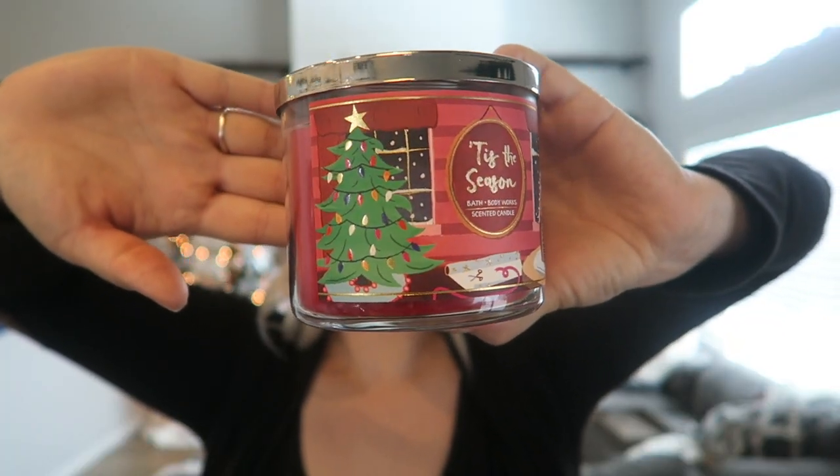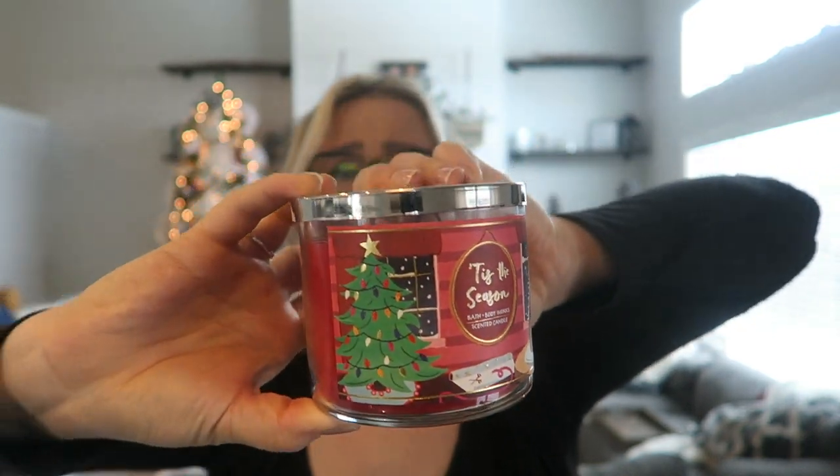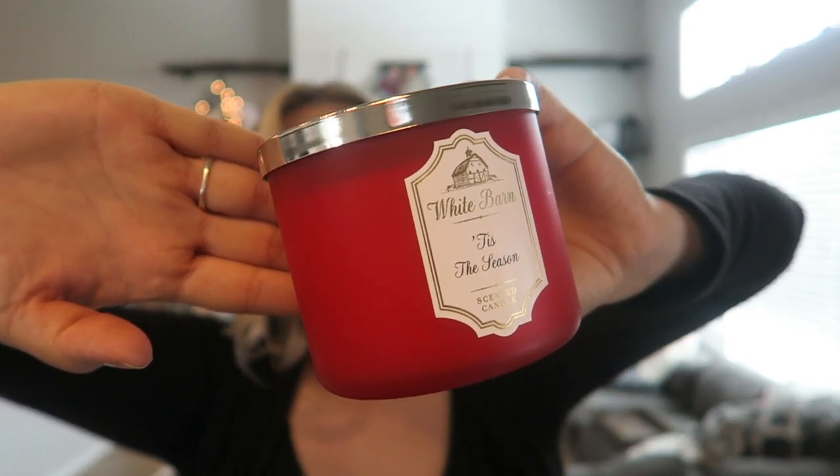The more festive design is super cute for Christmas — it has Christmas trees and a gingerbread house on it. I'll use that during the holiday season, and then the simpler one throughout winter. The Tis the Season is actually great year round — it's super cozy for a January night in. I can really see myself lighting these candles in the basement with a snack tray and a brand new baby, and I'm so excited.